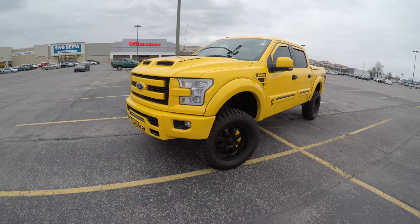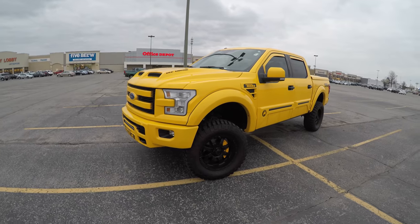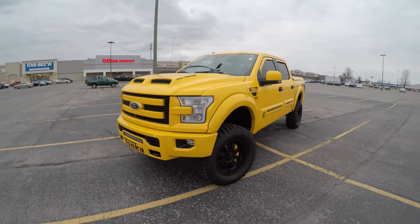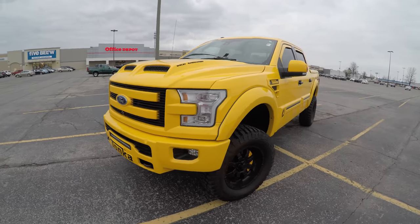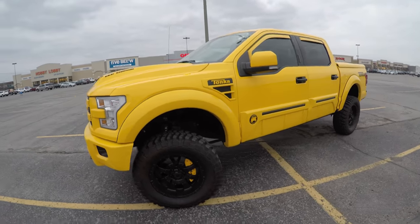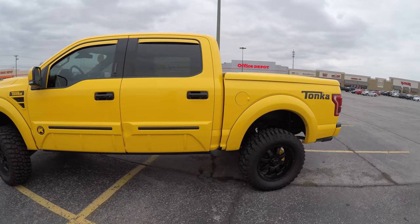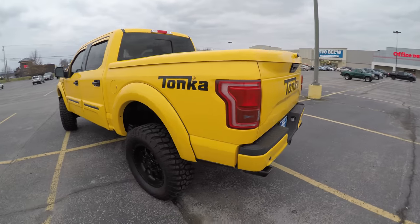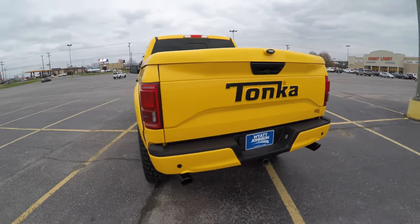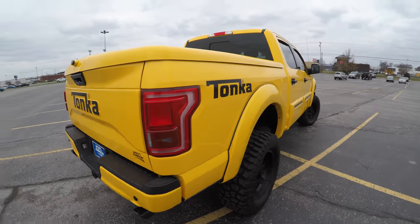What's going on guys, this is Benjamin. Today we're taking a look at the Tonka truck. I saw this thing from the road at Wyatt Johnson Kia and I was like, I need to see this and drive this. This has got to be the most ridiculous thing I've ever driven in my life.